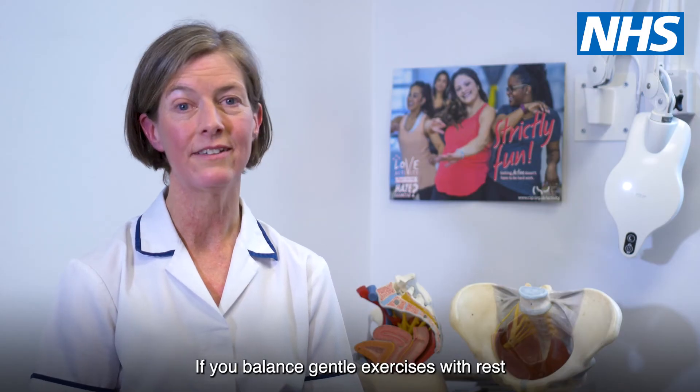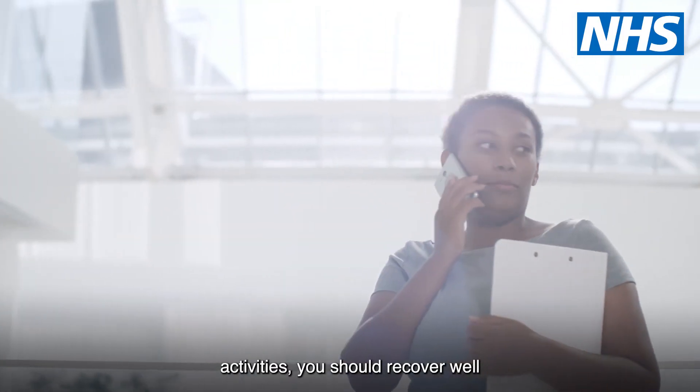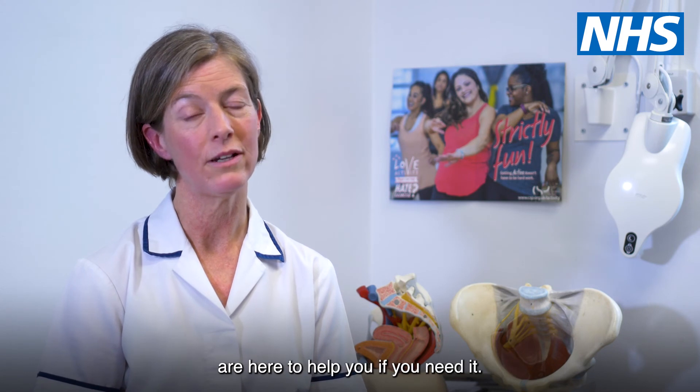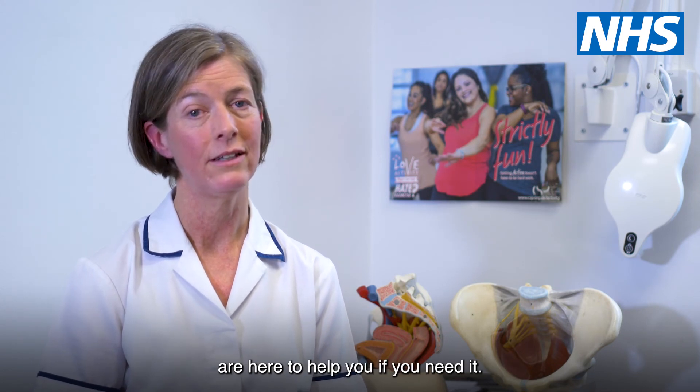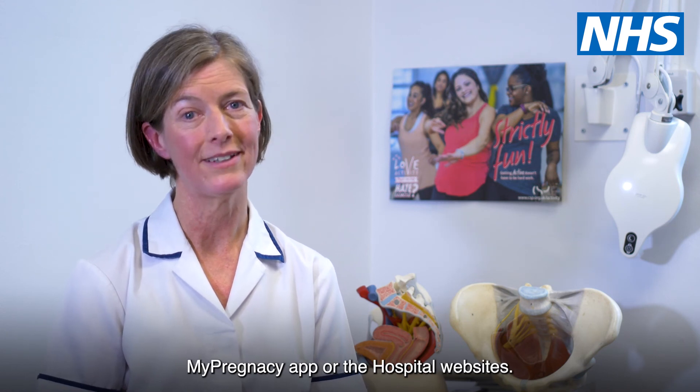If you balance gentle exercises with rest and a gradual return to your usual activities, you should recover well, but the Women's Health Physiotherapy team are here to help you if you need it. There's lots of information on the My Pregnancy app or the hospital websites.